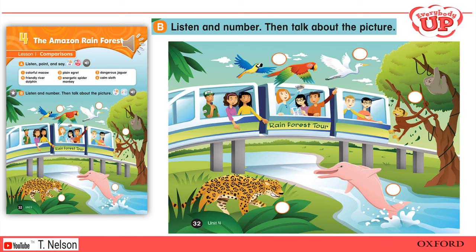Five: Is that tree moving? Yeah, it's a spider monkey — it's climbing in the tree. There's a sloth in the tree too. The spider monkey is energetic, but the sloth is calm. I think you're more like the spider monkey, Danny! Hey!